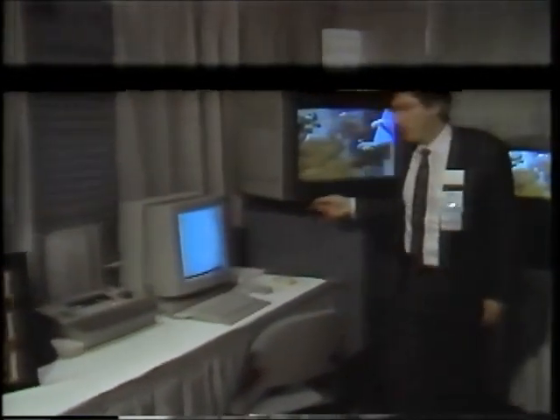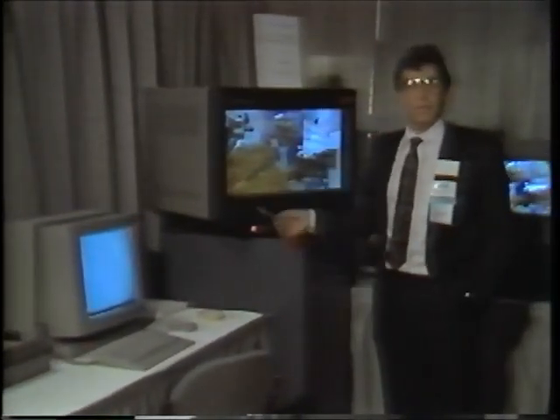What we have here is the console for the workstation. This is where an animator might create the visuals, the 3D geometry, and the dynamics information.